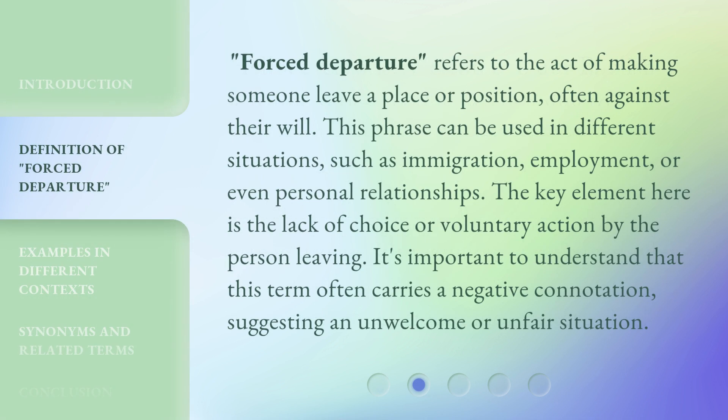Forced Departure refers to the act of making someone leave a place or position, often against their will. This phrase can be used in different situations, such as immigration, employment, or even personal relationships. The key element here is the lack of choice or voluntary action by the person leaving. It's important to understand that this term often carries a negative connotation, suggesting an unwelcome or unfair situation.